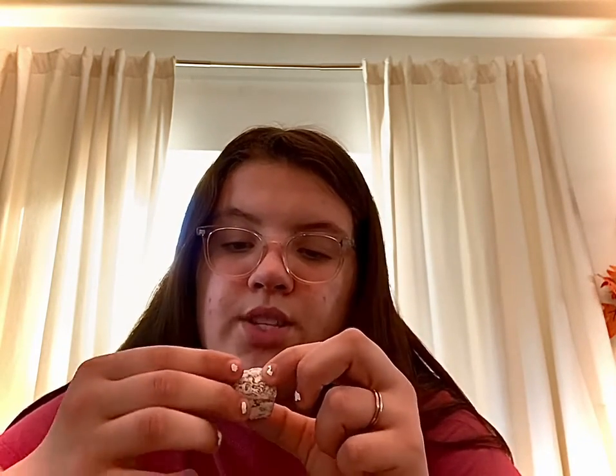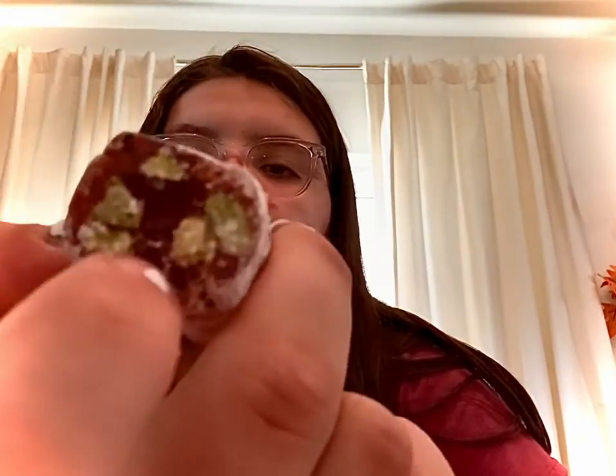So this looks like a powdered sugar pistachio something — this is what it looks like inside, almost like cornstarch. I'm not so sure, but that's what it looks like inside. Today we'll be trying eight snacks, and comment down below what you want me to try next.